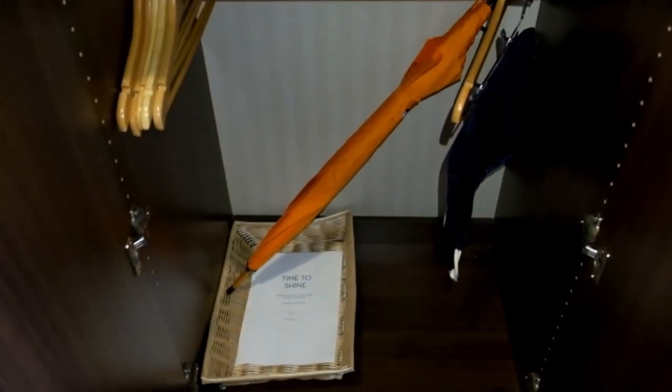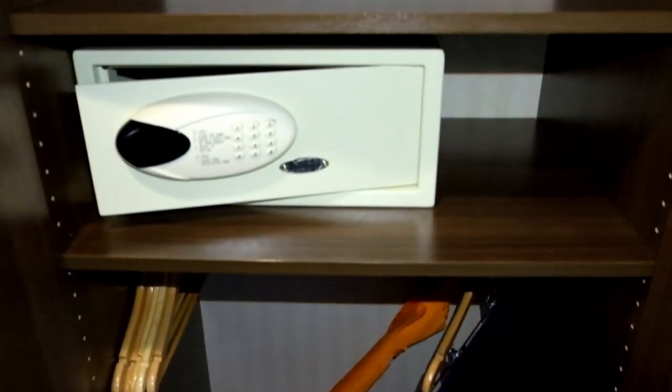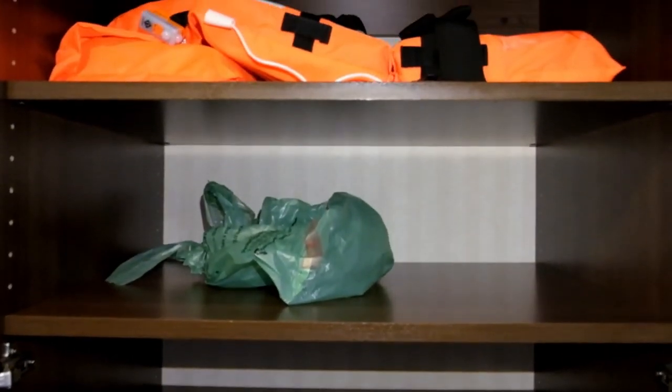The laundry service is available for a fee and self-service laundry facilities for guests were not available on board.